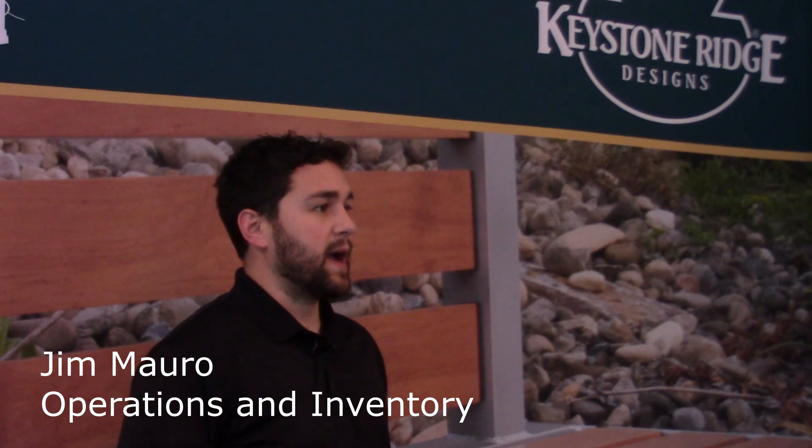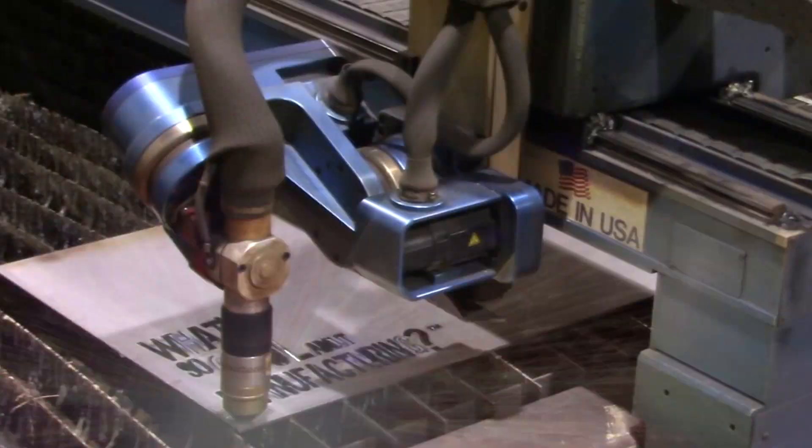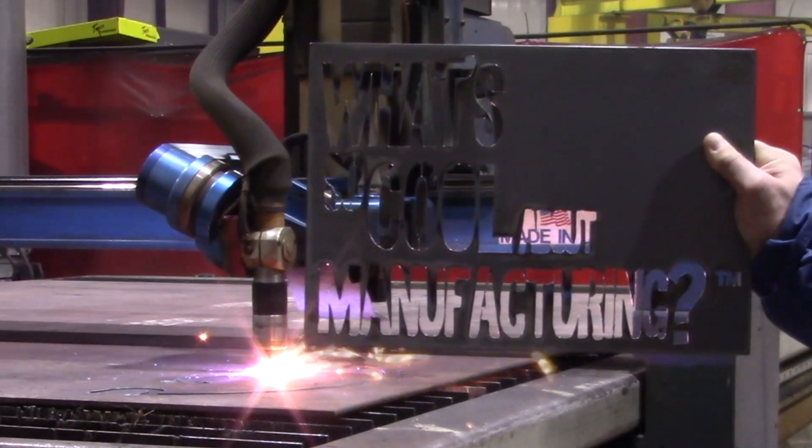I think manufacturing itself is just the backbone of everything. You go through everywhere throughout life and you don't even think about it, but something was done to make that product.